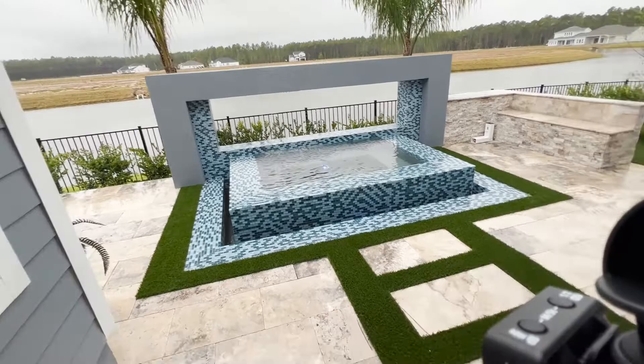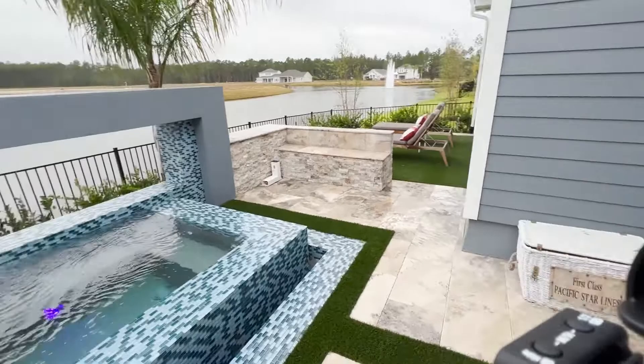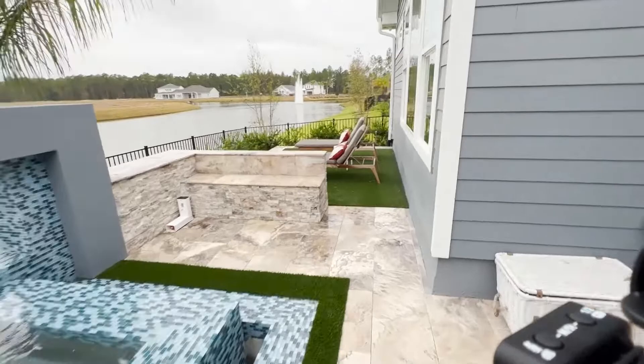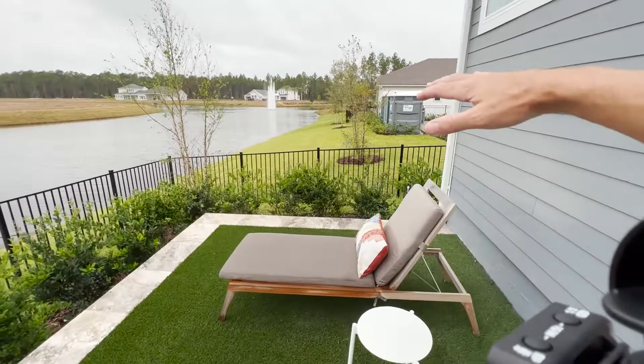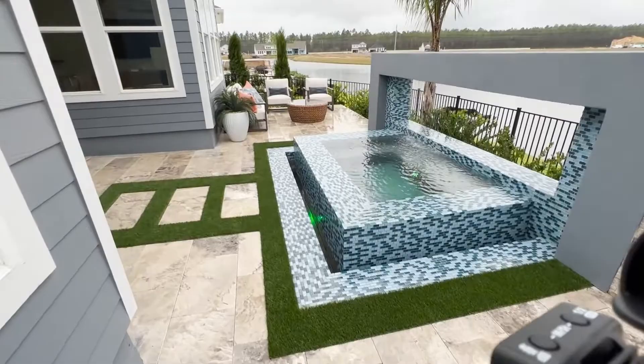And this water feature looks over the little retention pond. It feels nice. Some turf over there, seating area. Now with these lots along the retention pond, the lots just drop off really drastically in a short amount of space. That's why it's nice to have this built up and leveled off so you actually have some usable space.